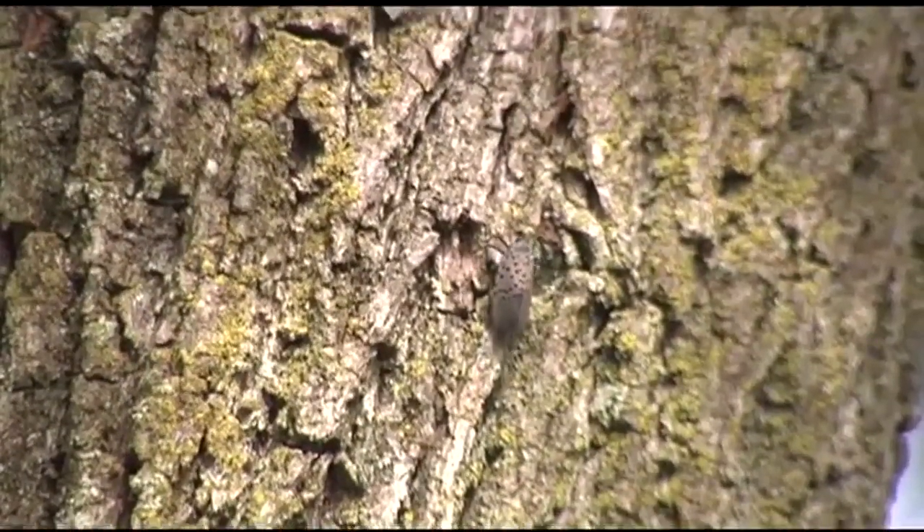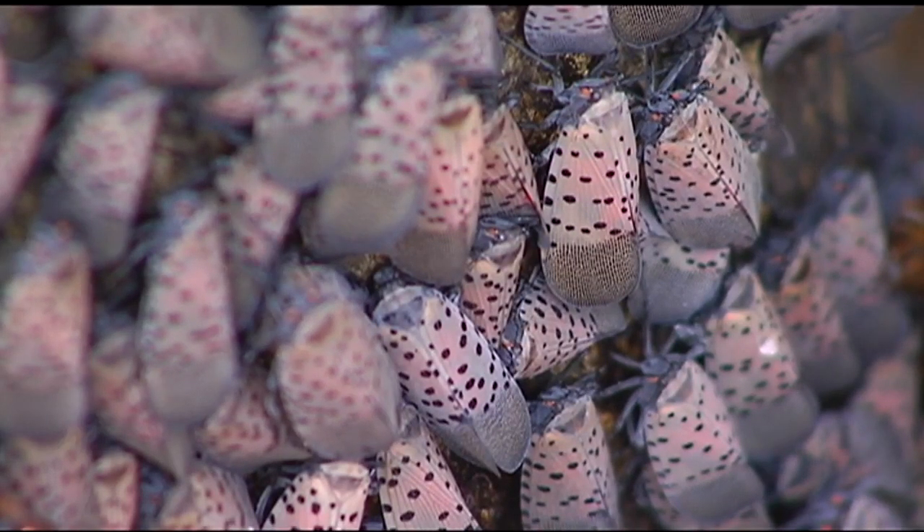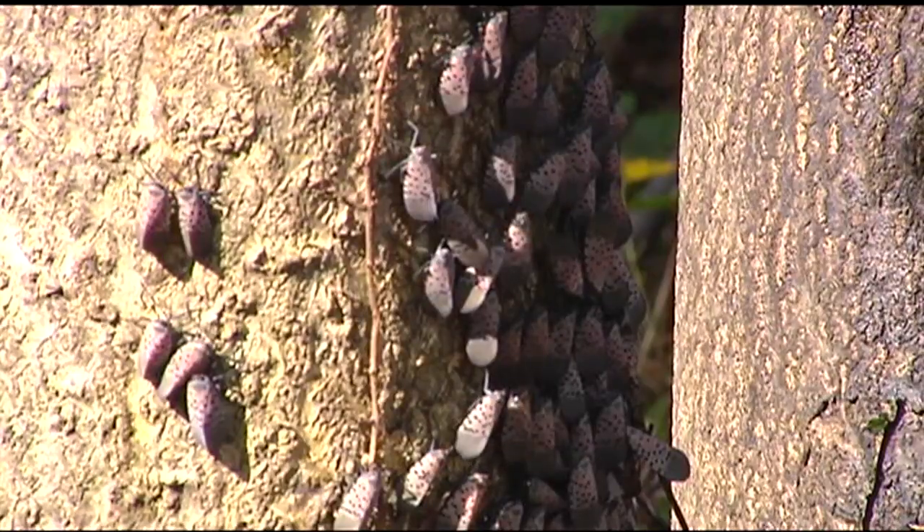In some surrounding areas you almost can't go outside and not spot a spotted lanternfly. But researchers have found a new method of eradicating the insect that may be of good use to homeowners.